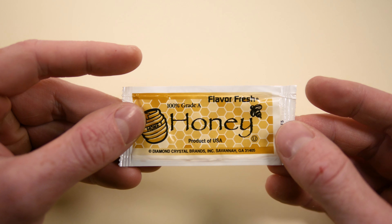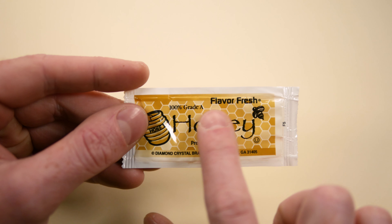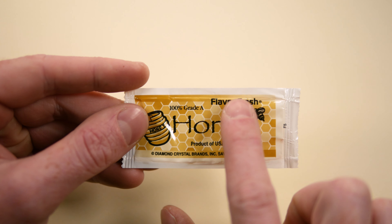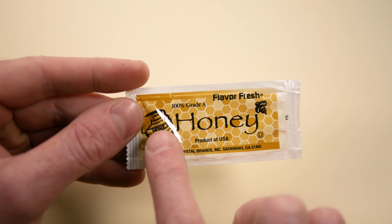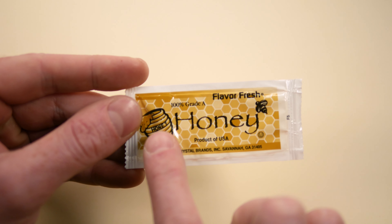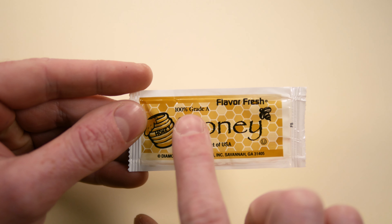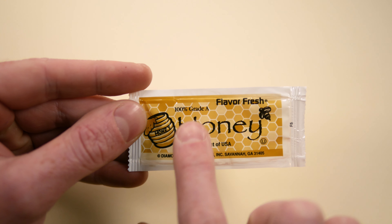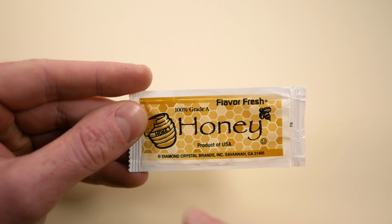One critique I have is the sheer variety of fonts and typefaces on this packet. I already mentioned papyrus here in the center. You have the custom font for Flavor Fresh — sort of a hand-drawn typeface. Then for '100% Grade A' right here, this is a serif font.